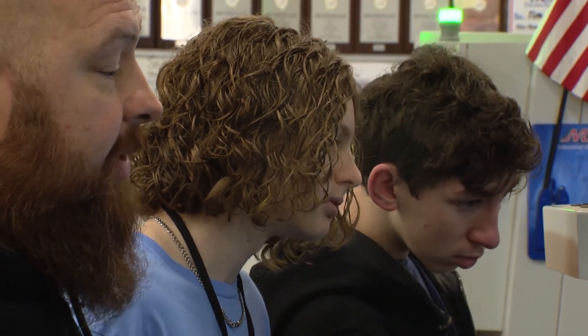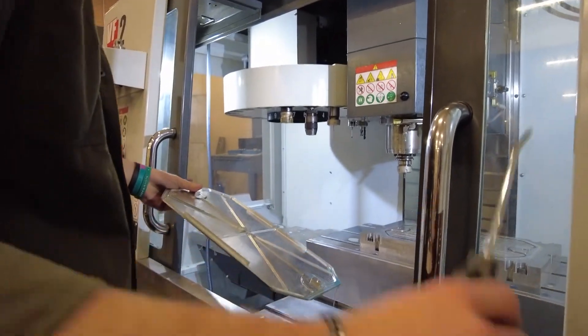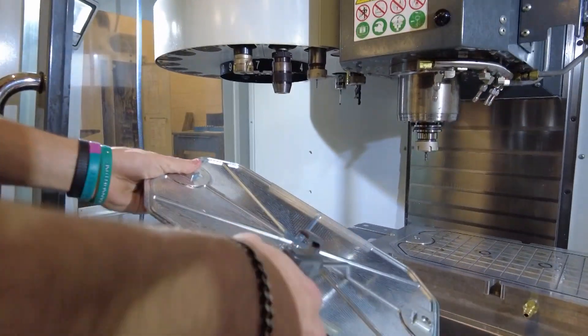Students are trained and mentored by NASA employees, and the parts they make are inspected and held to NASA's rigorous standards. NASA is really relying on the work that they are doing — these are not widgets and these are not paperweights. These are actual structural components that are flying to the space station.